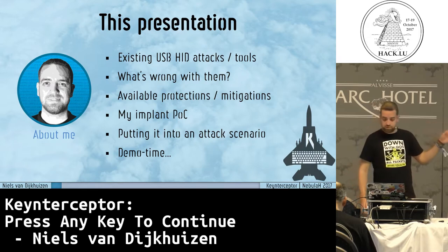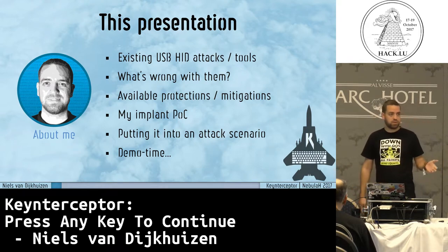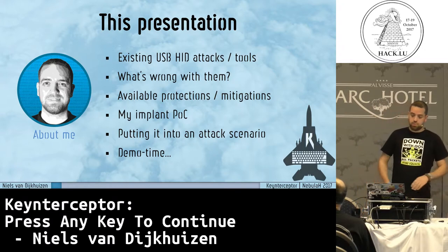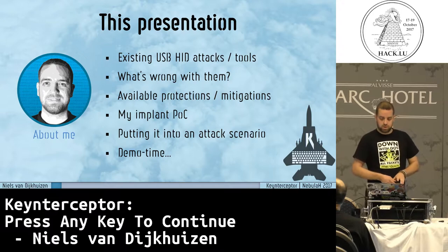I forgot to mention the agenda for today. We start off with some attacks that you probably already have heard of, what's wrong with them, the available protection mechanisms, and then we'll talk about my implant and what it tried to achieve.